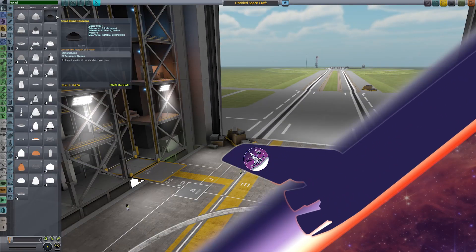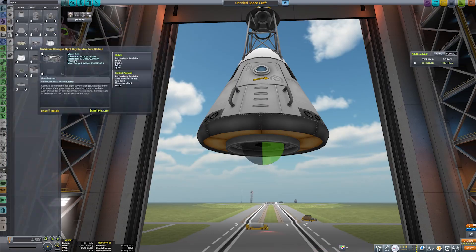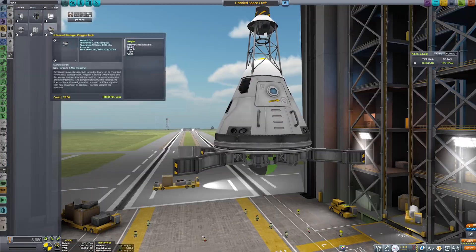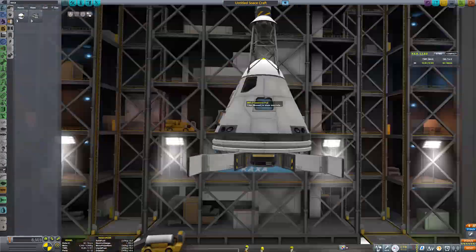The Artemis 1 launch has been scrubbed, and now that it's Wednesday, I decided I'm going to do my own in Kerbal, and while I'm at it, why not record it and turn it into a YouTube video? So here we are.